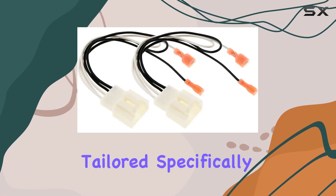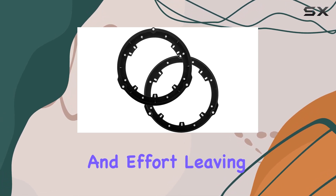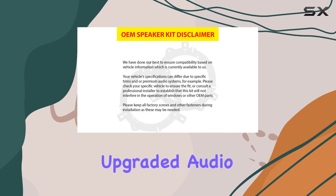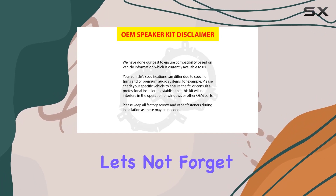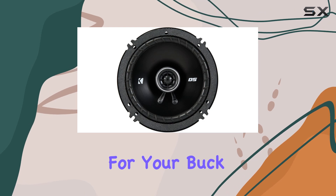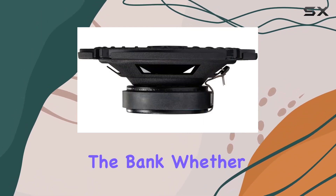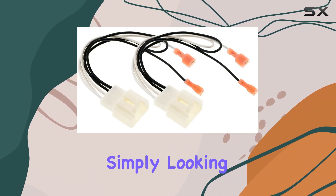With a perfect fit tailored specifically for your F-150, you'll save valuable time and effort, leaving you more time to enjoy your upgraded audio experience. And let's not forget about value — this all-in-one bundle offers the best bang for your buck, providing top-notch sound quality and convenience without breaking the bank.